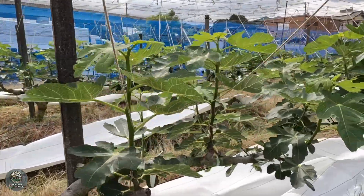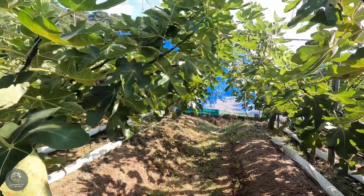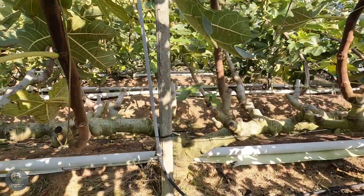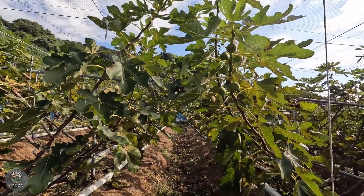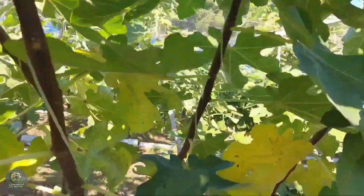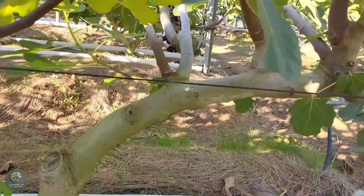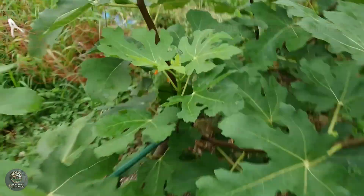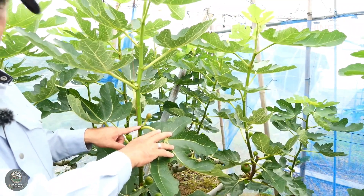Caring for fig trees requires a balance of traditional farming wisdom and modern agriculture practices. Farmers prioritize soil health by regularly testing and enriching it with organic matter and fertilizers. Drip irrigation systems are commonly used to maintain consistent moisture levels without waterlogging the roots. Integrated pest management plays a vital role in fig tree care, as farmers employ natural predators and eco-friendly solutions to combat pests. Pruning during the growing season ensures the removal of unwanted shoots and promotes better airflow. Additionally, mulching around the tree base helps retain soil moisture and prevent weed growth.